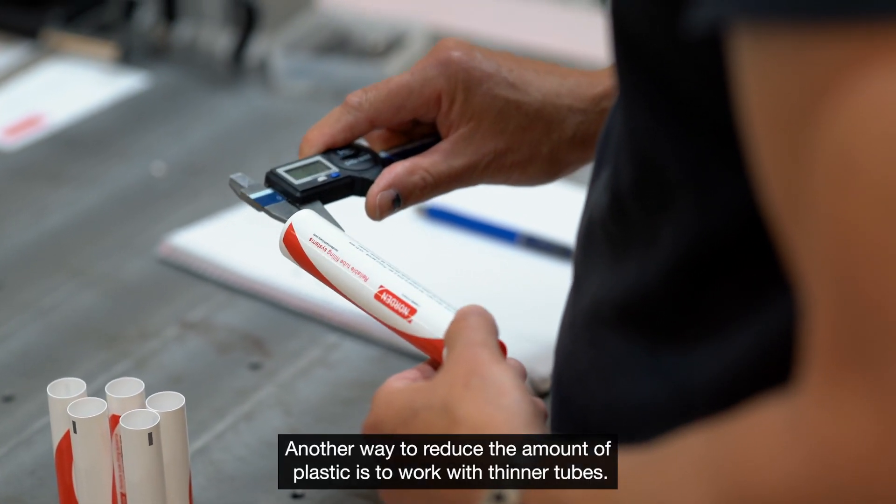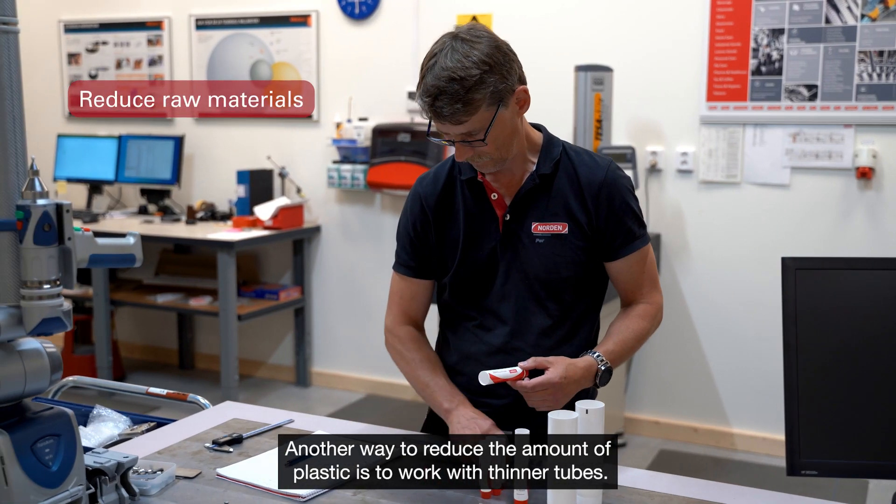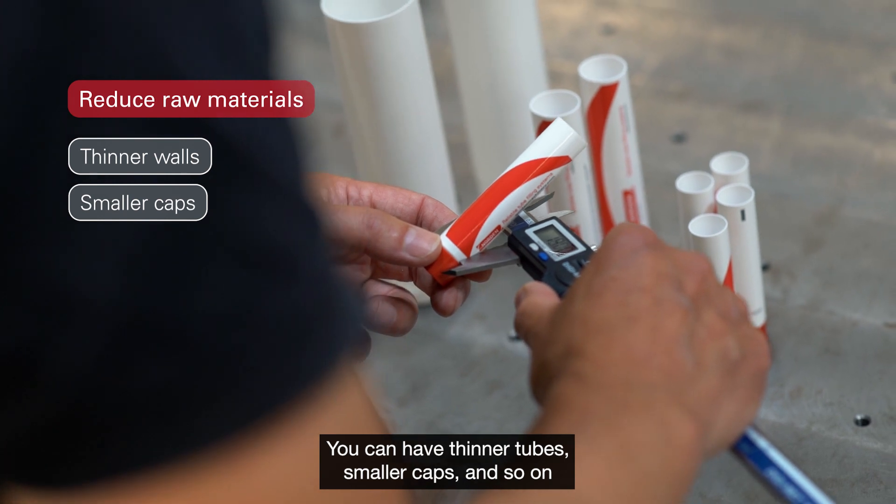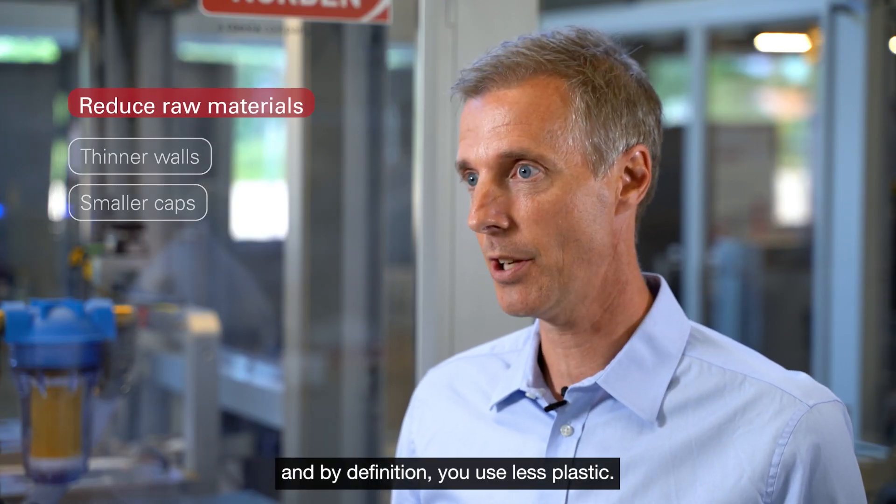Another way to reduce the amount of plastic is to work with thinner tubes. You can have thinner tubes, smaller caps, and so on — and by definition, you use less plastic.